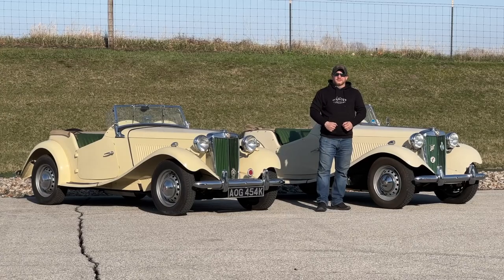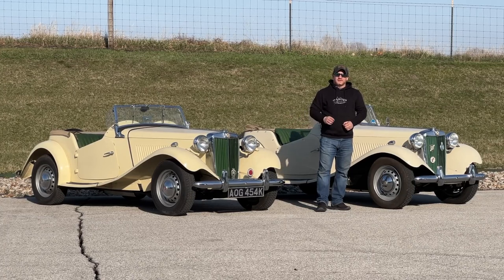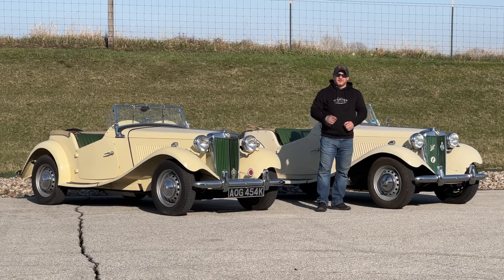I'm Steve for This Week With Cars, and today I have two MG TDs. These cars have been seen in the backgrounds of many of my videos and you might have even thought it was the same car. But these two cars couldn't be any more different from each other. Let's take a look around.